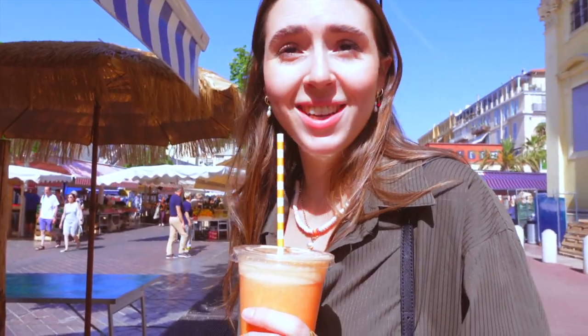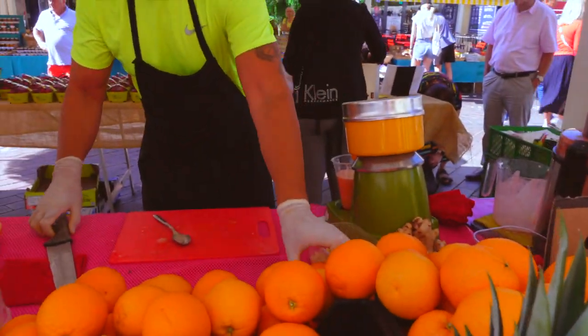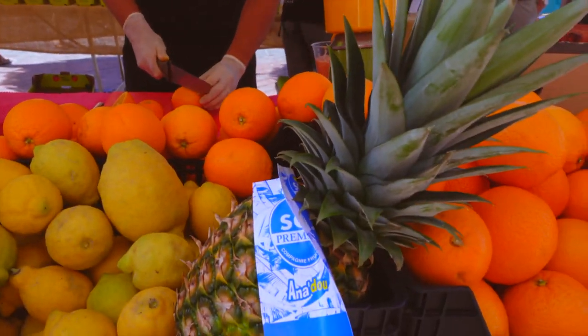We tried a fresh fruit juice — pineapple, strawberry, and orange. It was delicious — so fresh, the best.